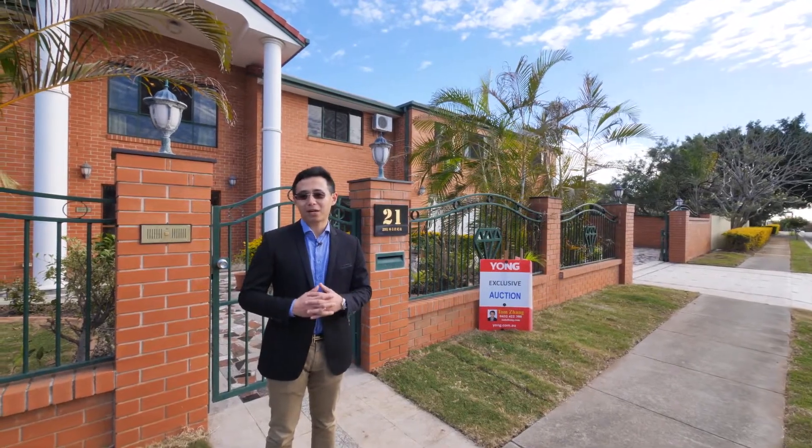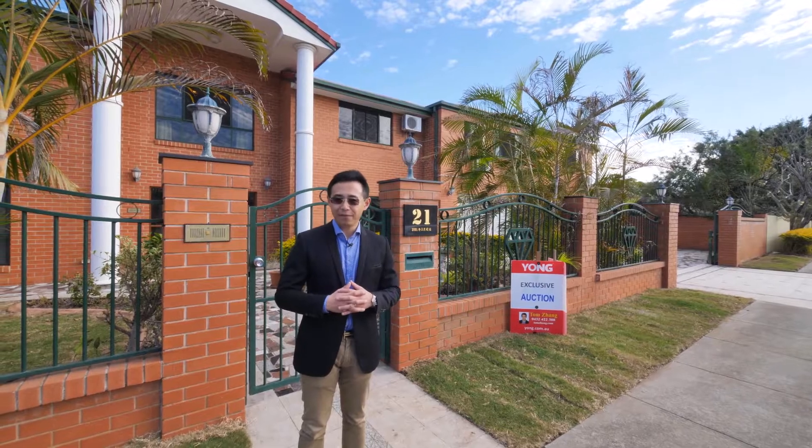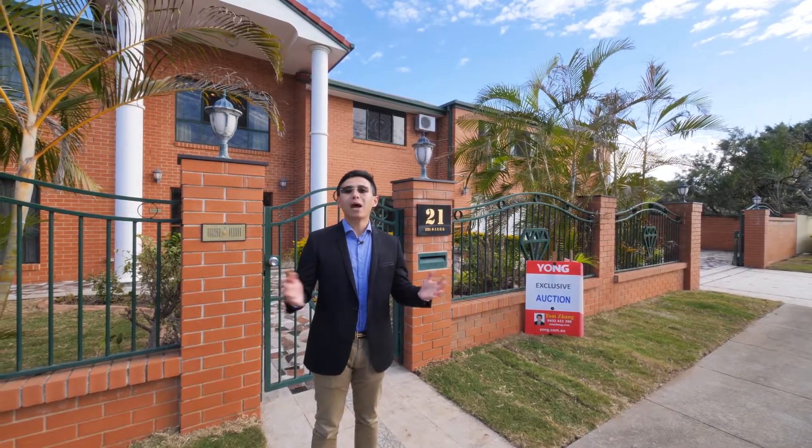Welcome to 21 Pernassus Strait, Robertson — a well-built, huge, magnificent mansion. Let's go and check it out.